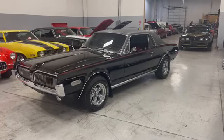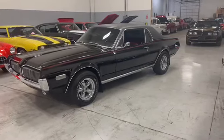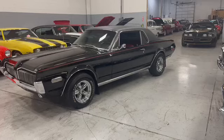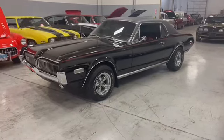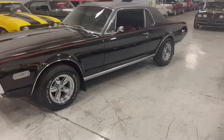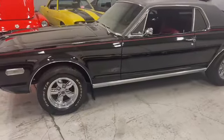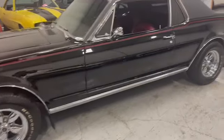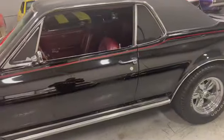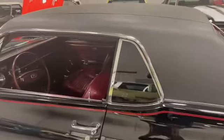Check it out — 1968 Mercury Cougar. Look how beautiful this black beauty is. Vinyl top, excellent condition, powered by a 302 two-barrel. It's got dual exhaust and air conditioning.